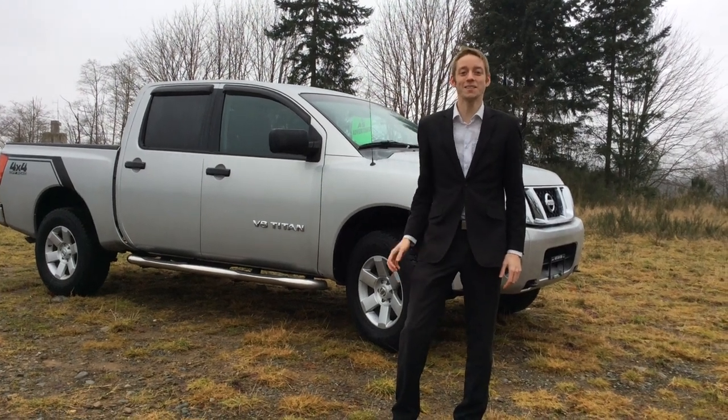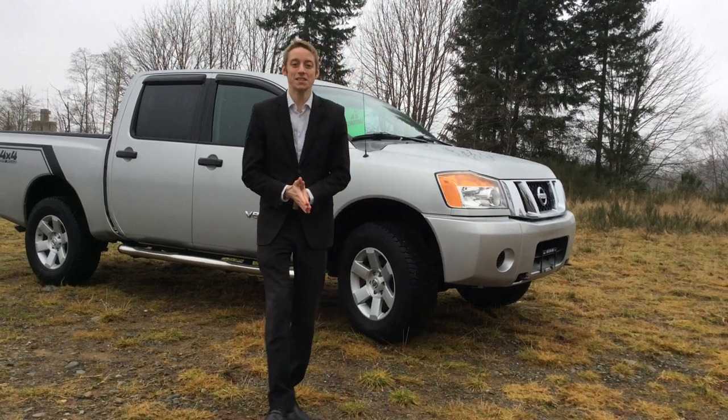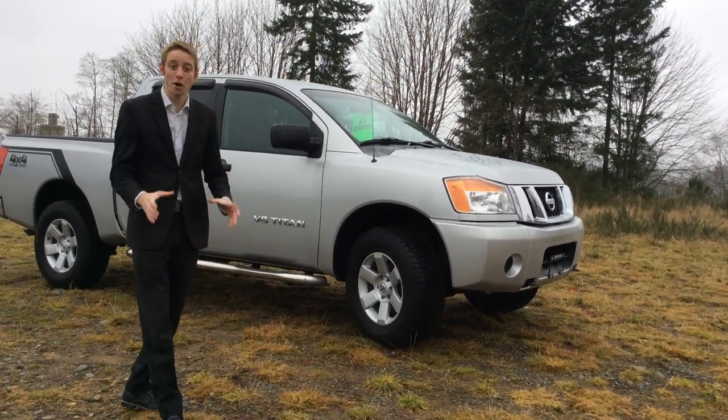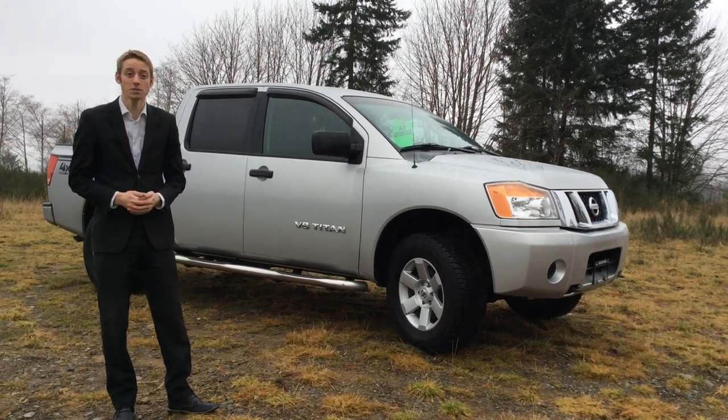Hey guys, this is Colton at North Island Nissan and today I have the 2009 Nissan Titan behind me. This is the off-road package and looking at the outside of the vehicle, if we take a look at the wheels here, they are the aluminum alloy wheels.